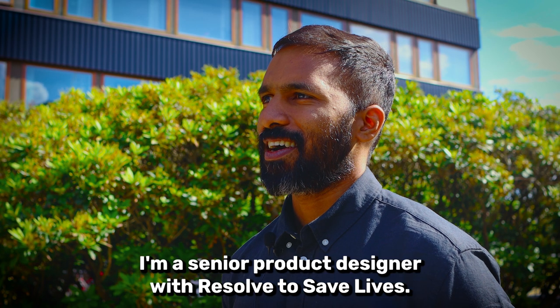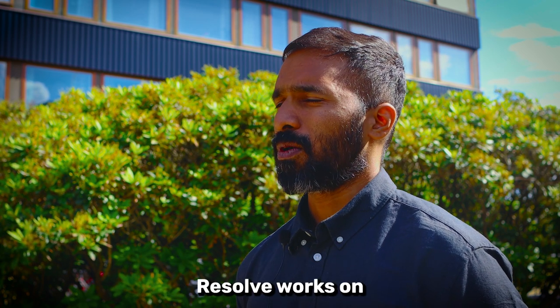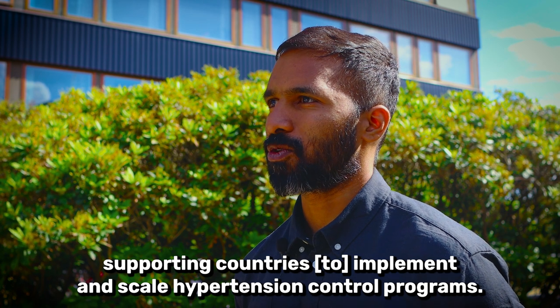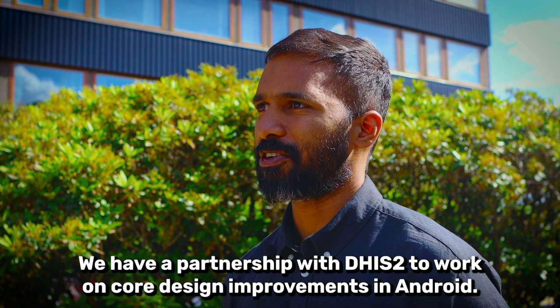My name is Tony Joy. I'm a senior product designer with Resolve to Save Lives. Resolve works on supporting countries implement and scale hypertension control programs. We have a partnership with DHIS2 to work on core design improvements in Android.